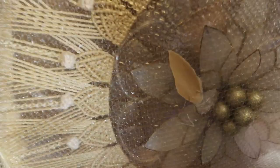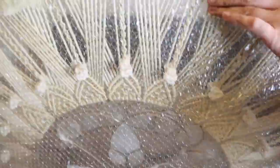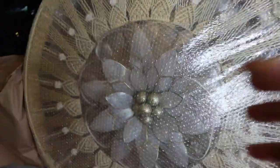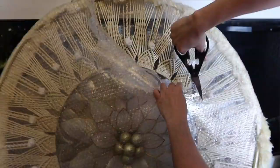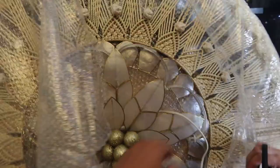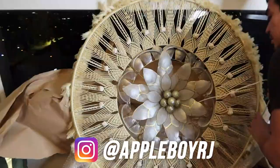Oh my gosh, wow, it's so beautiful! Guys, this is a parol. For those of you who are not Filipino, this is supposed to represent a star. Every Christmas, Filipinos hang a decorative star. This one looks like a flower but usually it's different colors — reds, greens. One of the signature parts of the star are the shells — that's all shell! It's like a dreamcatcher-style parol, and it's got lights!